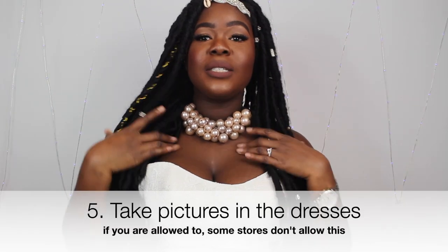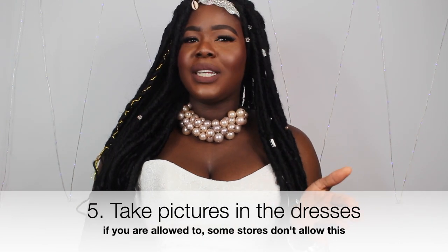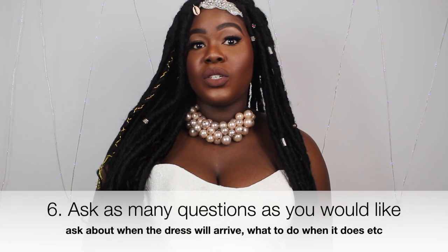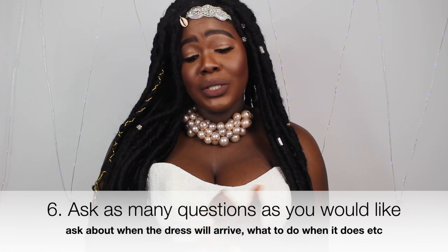Take pictures of every single angle of the dresses you like if the store lets you — some don't, which is annoying, but if they do, make sure you do. Ask all the questions you can: how long will the dress take, how long do alterations take and how much will they cost, what happens if you lose or gain weight, and ask about dry cleaning and your fittings.